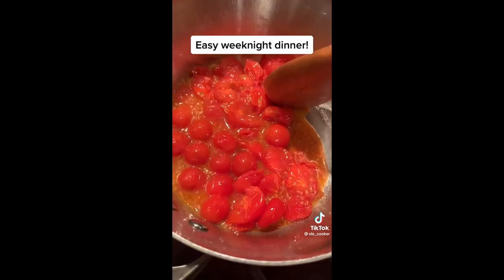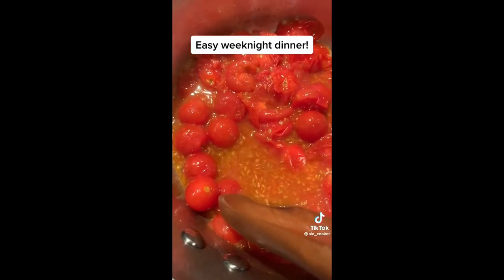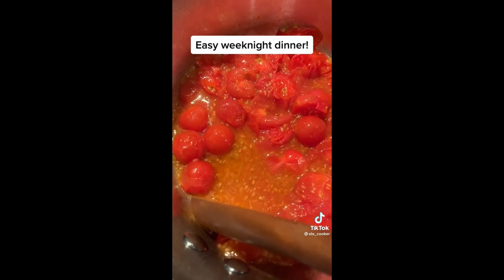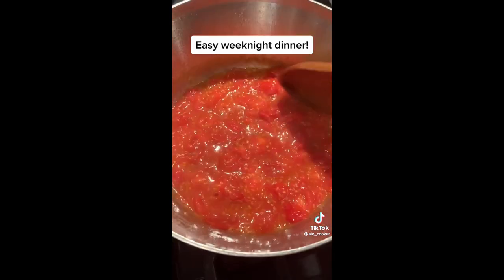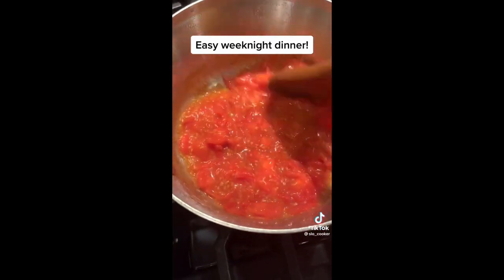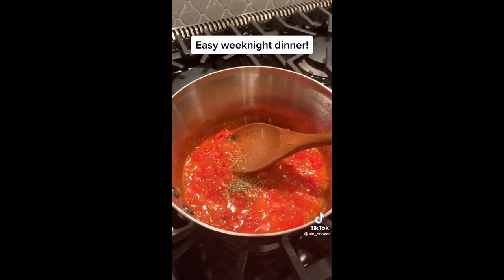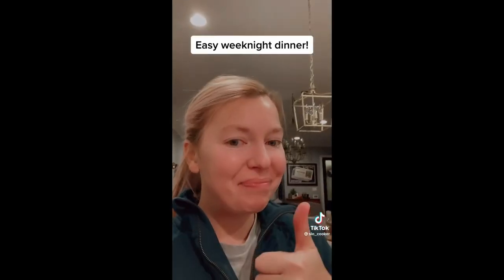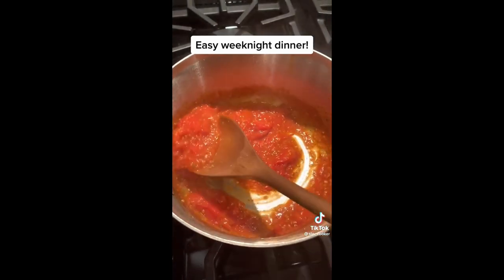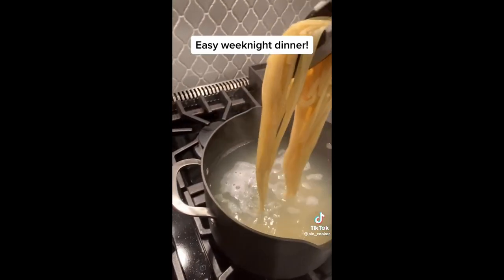First, put tomatoes in a pan with olive oil and let them heat until they blister. Use the back of a spoon to crush the tomatoes so they burst completely and release their juices. Stir a little and let the sauce reduce. Add salt, pepper, red pepper flakes, Italian seasoning, and garlic. Taste for seasoning, stir again, and reduce just a little bit more. Add your pasta.